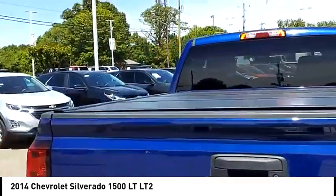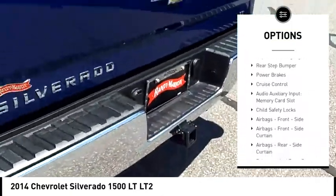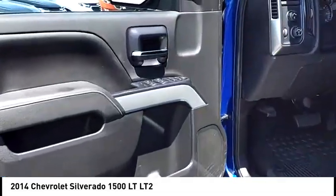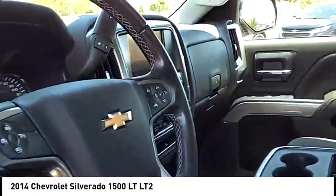Here are some of this vehicle's great options: Traction Control, Stability Control, Roll Stability Control, Front Suspension Type Strut, Daytime Running Lights, Rear Step Bumper, Power Brakes, Cruise Control, Audio Auxiliary Input, Memory Card Slot, Child Safety Locks.